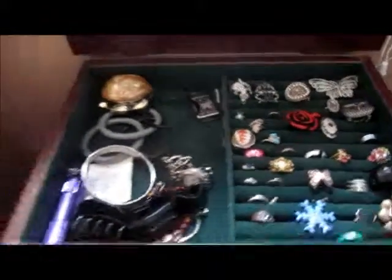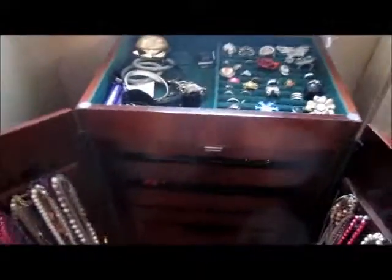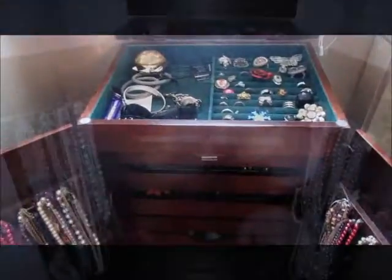So yeah, I think that's everything in my jewelry chest. Let me know what is in your jewelry chest — leave a comment down below. Like this video and please subscribe to me for more videos. Thank you for watching.